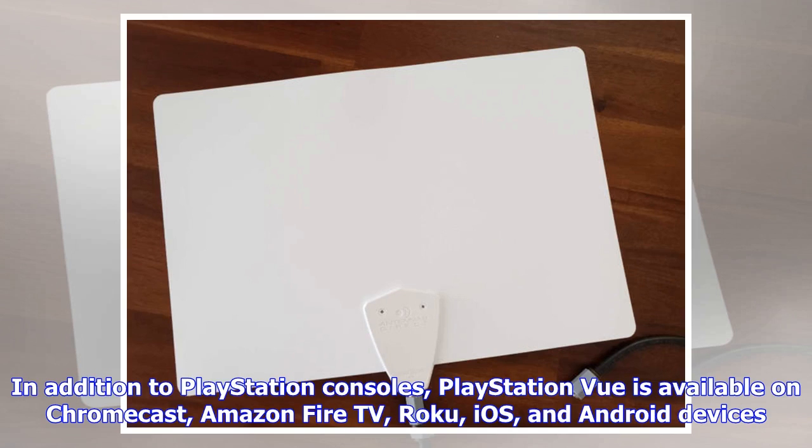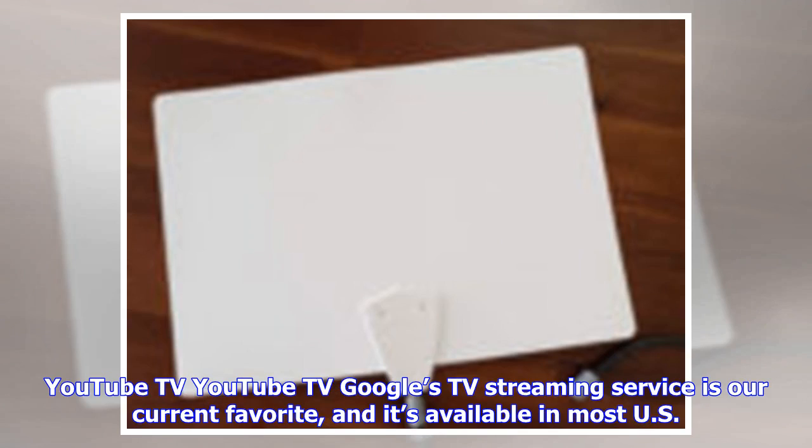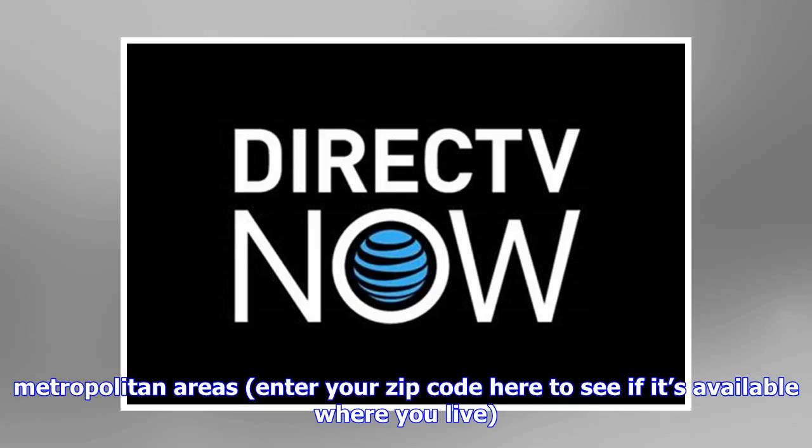In addition to PlayStation consoles, PlayStation Vue is available on Chromecast, Amazon Fire TV, Roku, iOS and Android devices. YouTube TV: Google's TV streaming service is our current favorite, and it's available in most U.S. metropolitan areas. Enter your zip code on the YouTube TV site to see if it's available where you live.